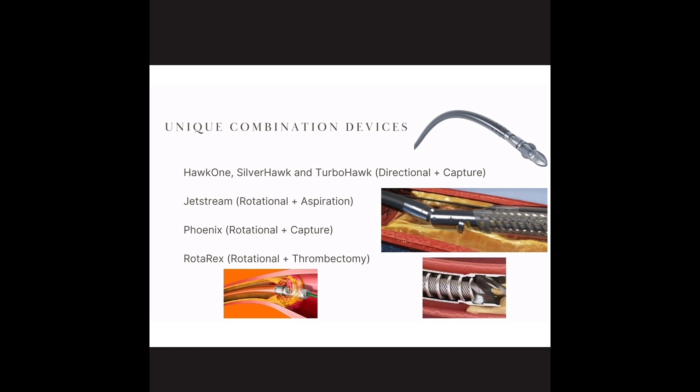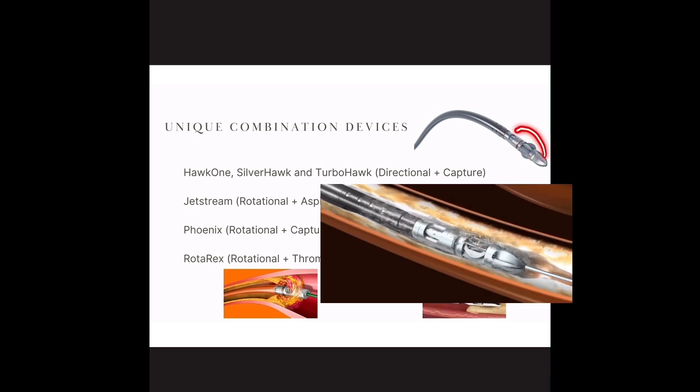There are some combination devices in the peripheral space that we don't have in the coronary space. The SilverHawk and TurboHawk have this directional blade with a capturing component — it drags the plaque and pushes it into a nosecone so it's not going downstream; it's being captured, can be removed, cleaned, and reused. Then you have Jetstream, Phoenix, and Rotarex — all kind of different within their own right. Jetstream has rotational blades but also aspirates. You can see the drill at the tip, the outer blades or wings, and then a port where all of that gets sucked in and removed.